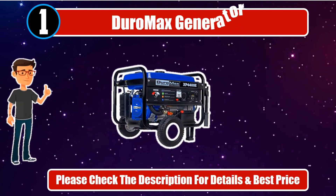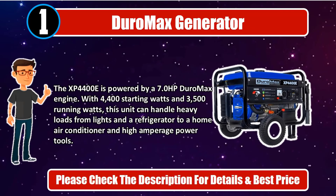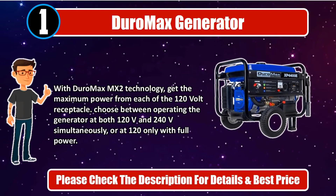Number 1. Duromax Generator. The XP4400E is powered by a 7.0 HP Duromax engine. With 4,400 starting watts and 3,500 running watts, this unit can handle heavy loads from lights and a refrigerator to a home air conditioner and high-amperage power tools. With Duromax MX2 technology, get the maximum power from each of the 120V receptacles. Choose between operating the generator at both 120V and 240V simultaneously or at 120V only with full power. Please check the description for details and best price.